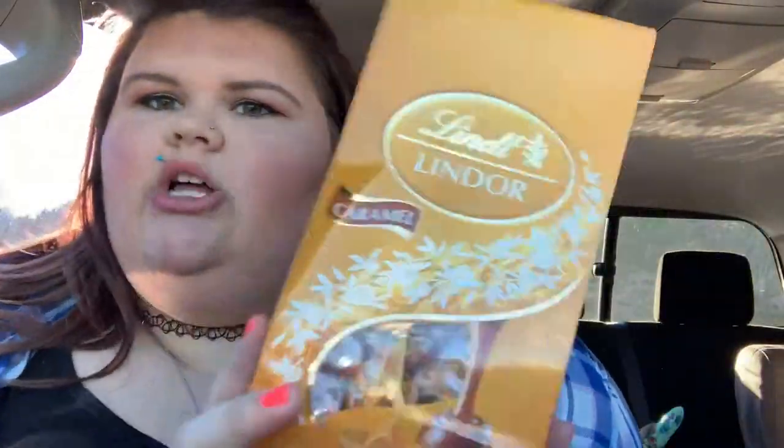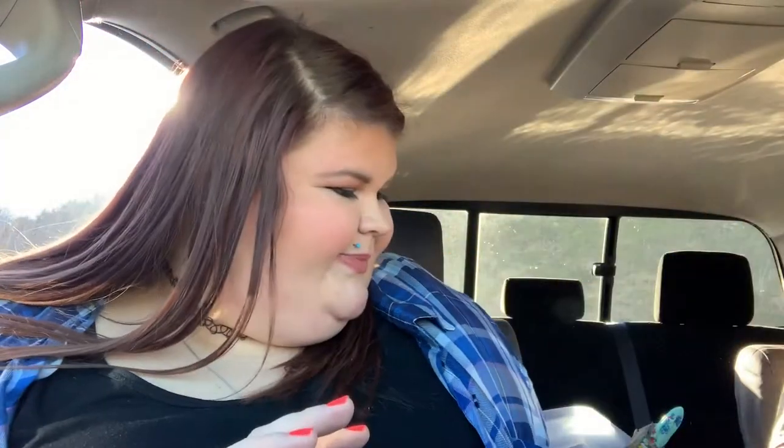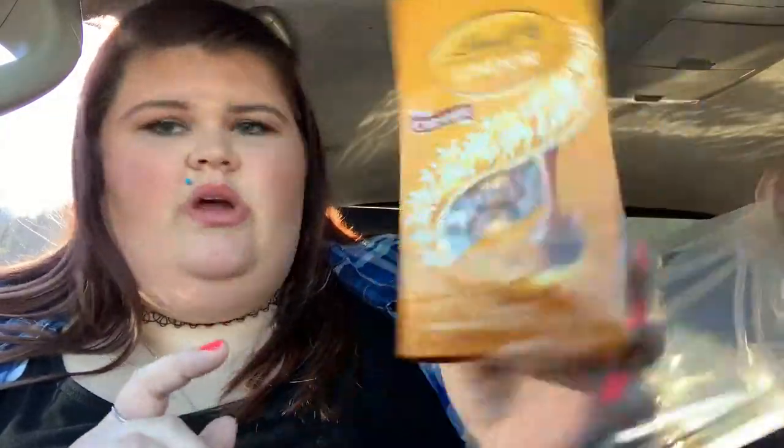I got some chocolate — Lindt, always. It was my favorite. This will last us — we're going to the movies on Sunday and I'm going to try to take these with us because at the movie theater we go to, you get free popcorn on Sundays. We can eat some Lindt chocolate with that.